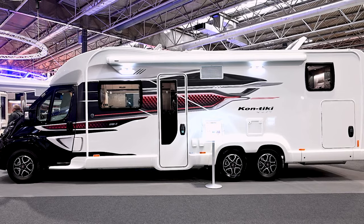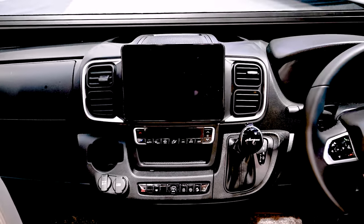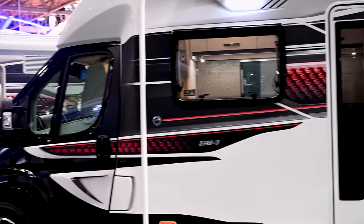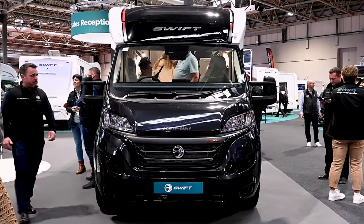This is quite a beast — what's the powertrain? It's a 180-brake horsepower 2.2-litre engine, and it's based on the Fiat Ducato, but the specification in the cab is phenomenal. New for this season is the heated windscreen, and you've got a 10-inch touchscreen control panel with all the features you'd expect — built-in sat-nav, reversing cameras, everything really.